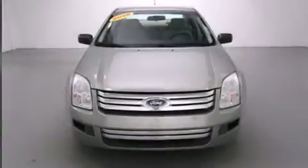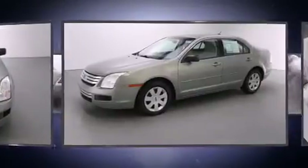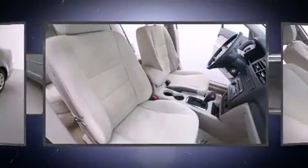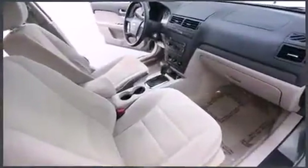Come test drive this 2008 Ford Fusion. This four-door, five-passenger sedan has just over 90,000 miles. Under the hood you'll find a four-cylinder engine with more than 150 horsepower, providing a spirited yet composed ride and drive.